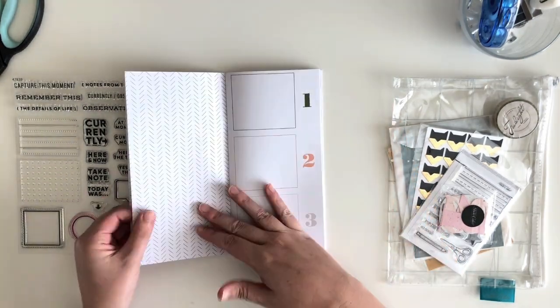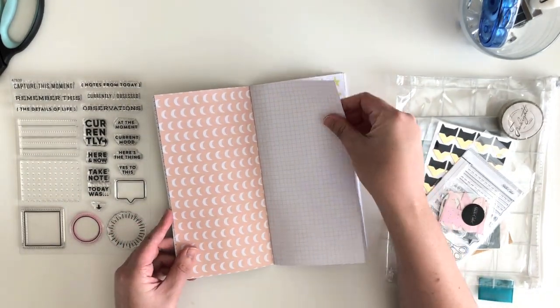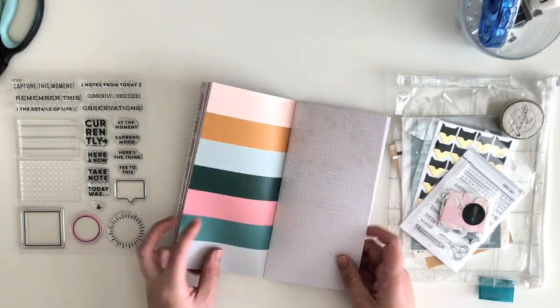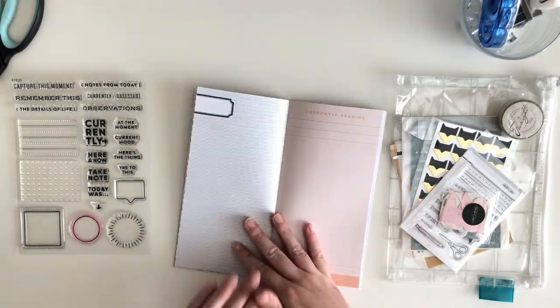Hi everyone, it's Sarah here. Today I am back after a pretty long break from posting any videos here on YouTube, but I was feeling really inspired by the new releases from Studio Calico for August 2019.